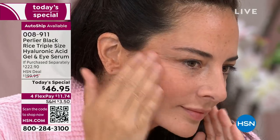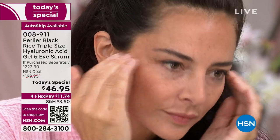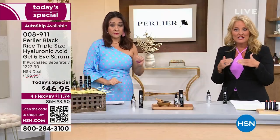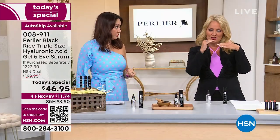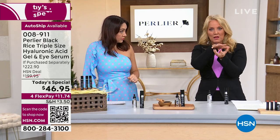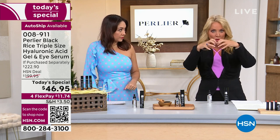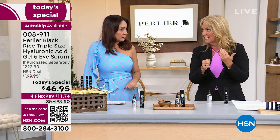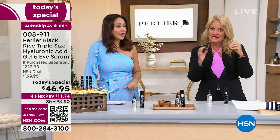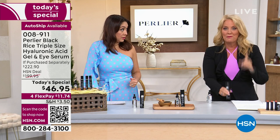The product is called Black Rice Pure Hyaluronic Acid Gel. It is not irritating — it has a patented delivery system that actually gets into the skin, plumps it up, and almost forms a film to keep all the moisture on the inside. So there's a non-irritating form because of the way the patented delivery system works.